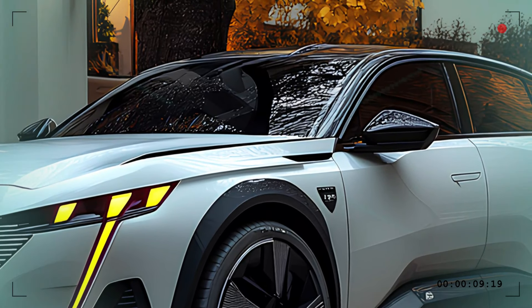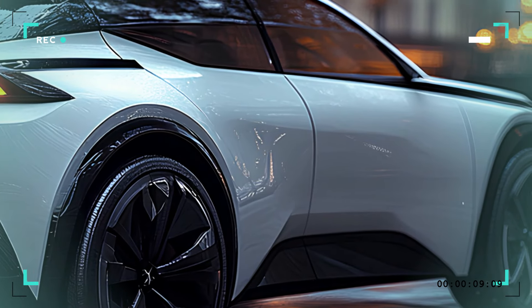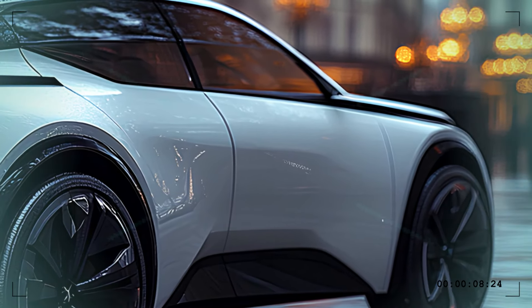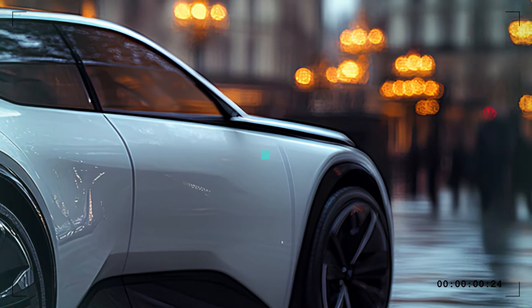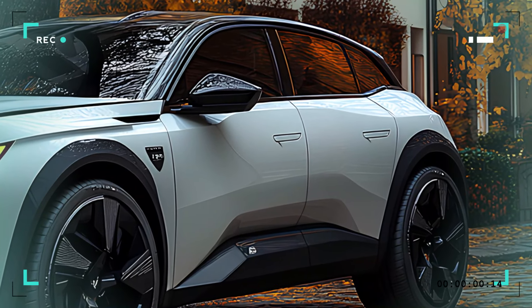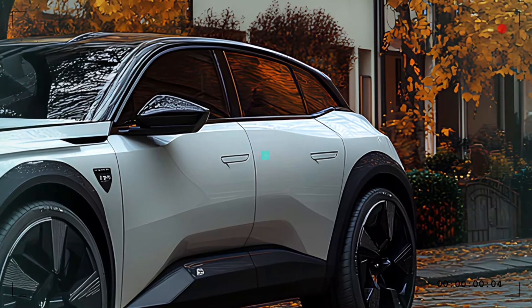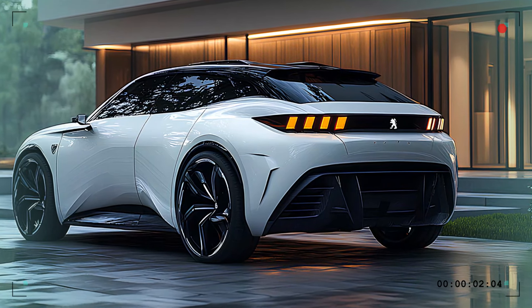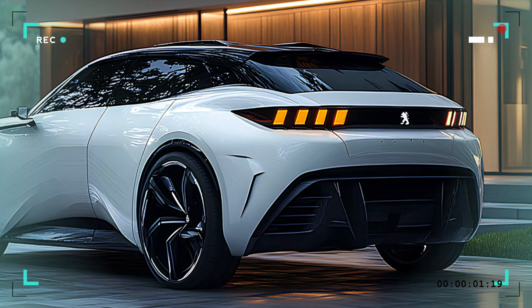Swinging over to the side, the Peugeot 3008 continues to impress with its dynamic and aerodynamic lines. The sculpted bodywork is muscular yet refined, highlighting the SUV's sporty character. The large blacked-out alloy wheels not only enhance its aggressive stance but also hint at the power beneath. With a high belt line that commands attention and a roofline that slopes gently toward the rear, the 3008 boasts a coupe-like silhouette merging sporty aesthetics with everyday practicality.